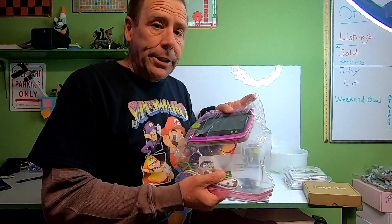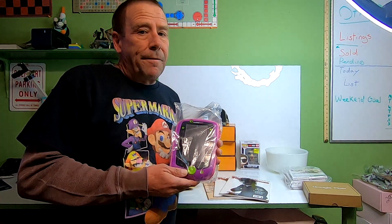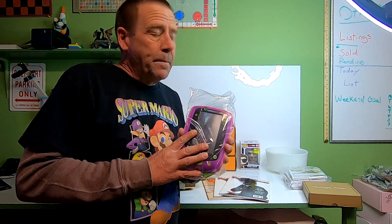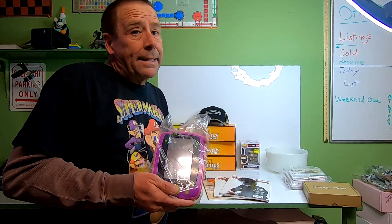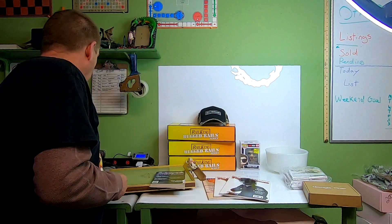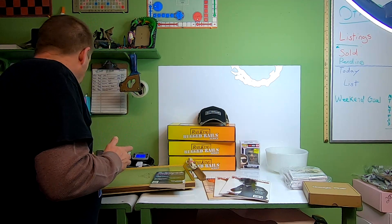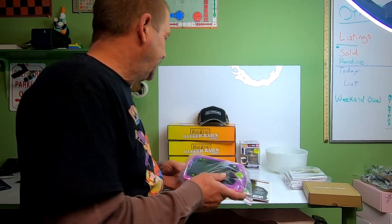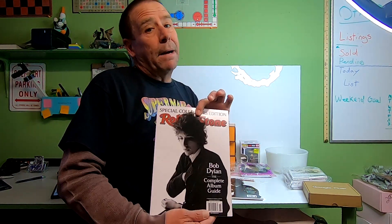Next order going out is this LeapPad 2 Glow — it does have the power cable and came with two cartridges. I got this at my local thrift store, into it for five dollars. This is obviously an older listing because it has free shipping. It sold for $36.51, and right now shipping is at $12.50, so I might be able to get this into a box and still send it first class.